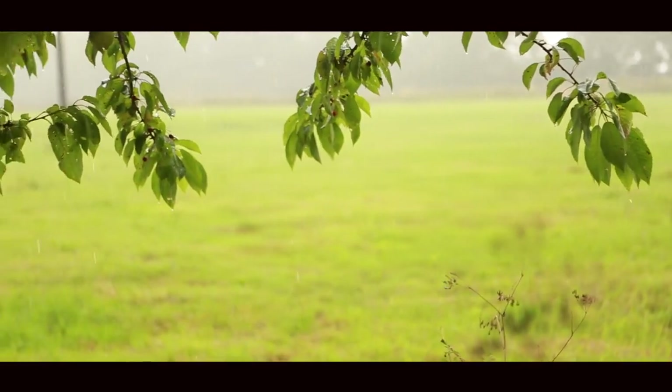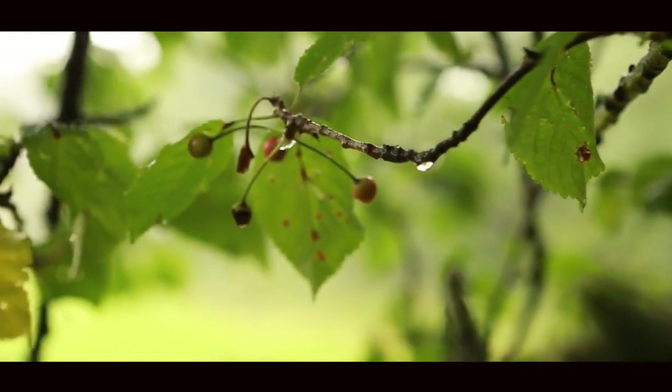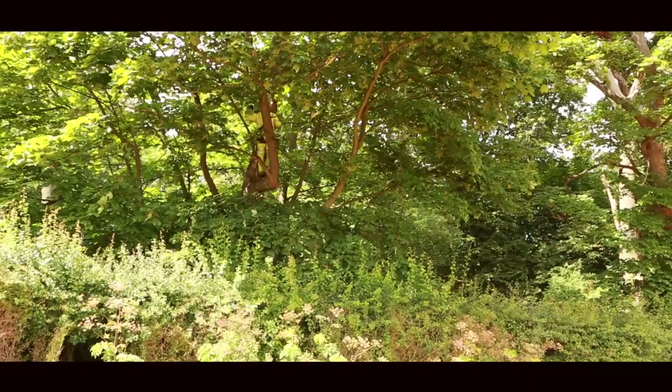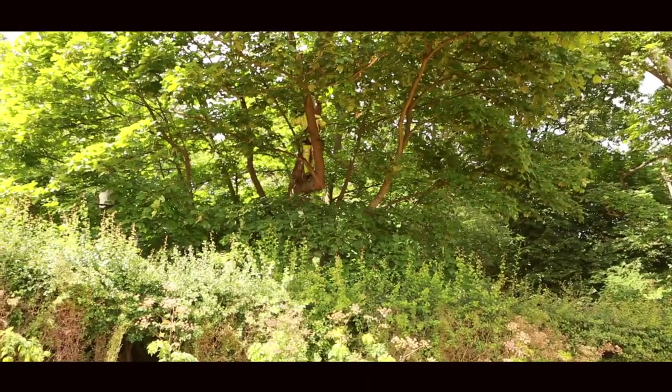Tree climbing is not constrained by weather in the same way that other surveys are. The site we're on today has over 60 trees. We've been able to assess the majority of these as needing no further surveys, therefore saving the client time and money.